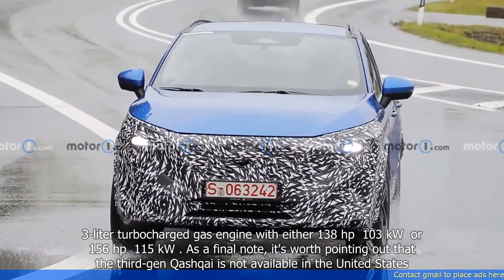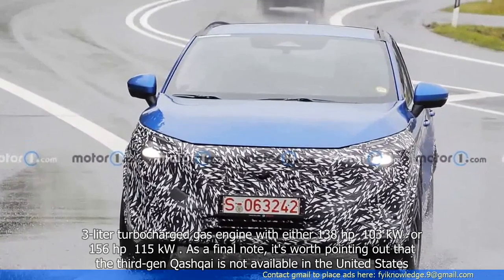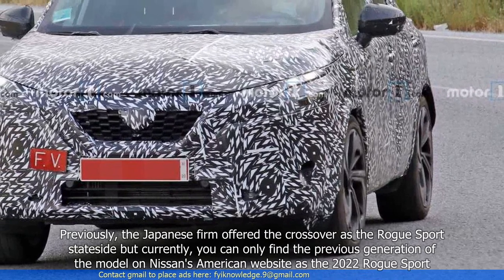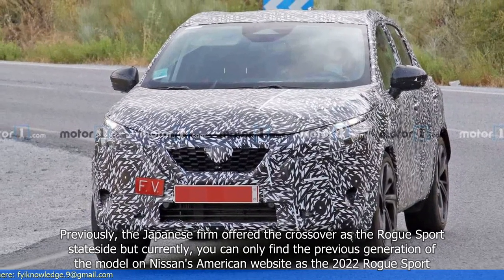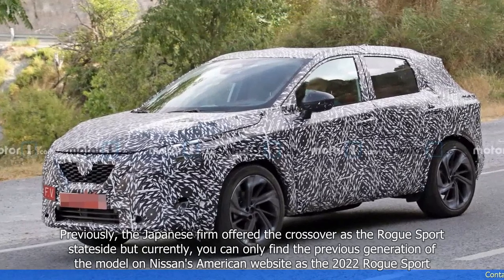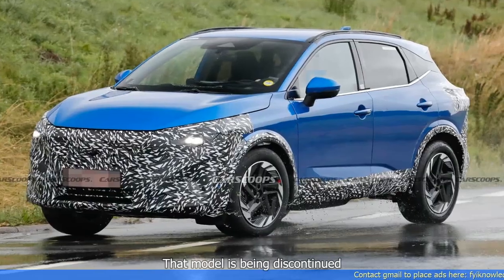As a final note, it's worth pointing out that the third-gen Qashqai is not available in the United States. Previously, the Japanese firm offered the crossover as the Rogue Sport stateside, but currently you can only find a previous generation of the model on Nissan's American website as the 2022 Rogue Sport. That model is being discontinued.